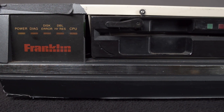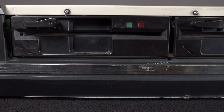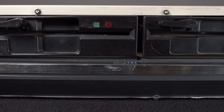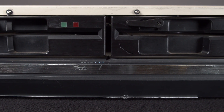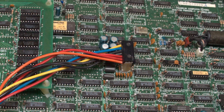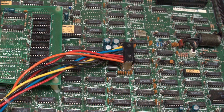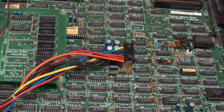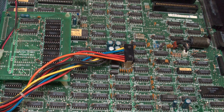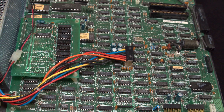It's commonly believed that all of the systems in the Ace 2000 series were identical other than the number of floppy drives they came with. This isn't actually the case. The Ace 2000 was a network system with 64 kilobytes of RAM and no floppy disk drives. The 2100 had 128 kilobytes of RAM and one drive, and the 2200 had 256 kilobytes of RAM and two floppy drives.